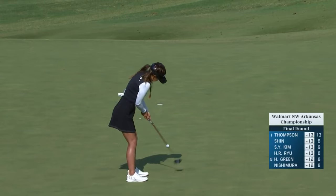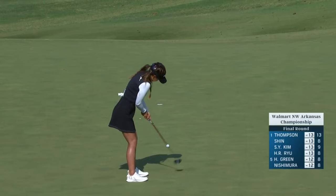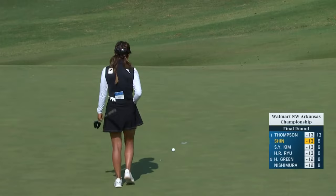Jenny Shin at the ninth. Sa Young Kim putted from a very similar spot — looks incredibly fast. Sa Young Kim couldn't get the ball to the hole, and neither can Jenny.